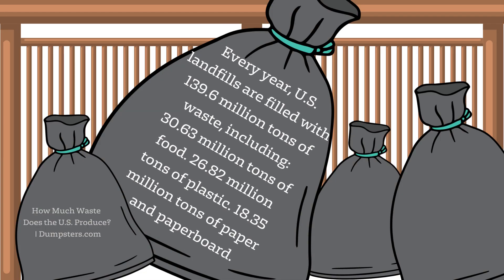So what is our current state? You may not think it's that bad, but if we look at where that piece of packaging or clothing ends up, there are many landfill sites across the world. Every year US landfills are filled with 139.6 million tons of waste, including 30.63 million tons of food, 26.82 million tons of plastic, and 18.35 million tons of paper and cardboard. Plastic is already the second largest waste category going into landfill at over 26 million tons.